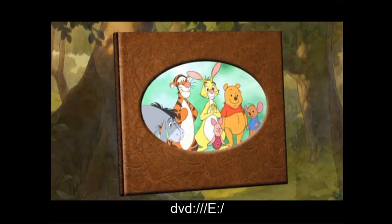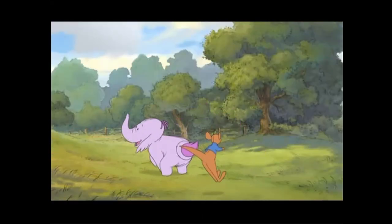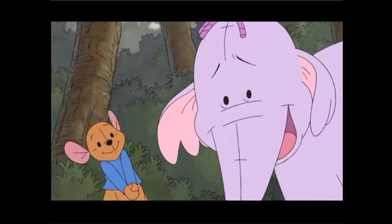Hi there, my name's Roo, and I want you to meet my new best friend, whose name's Lumpy. Well, that's what I call him, but his whole name is Heff-rich-trumpler-brumpy-heffalump-the-fourth. He's a heffalump!